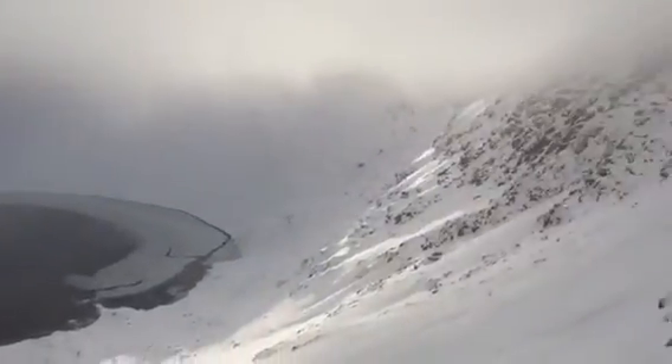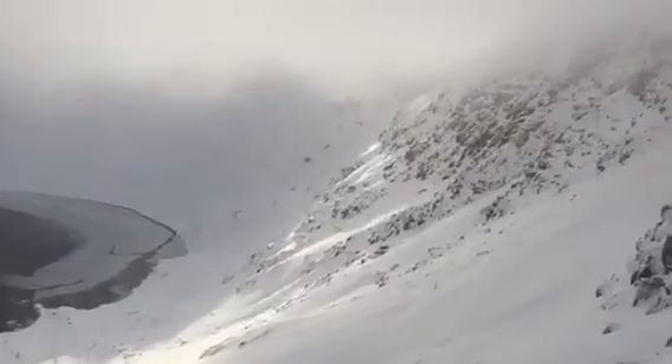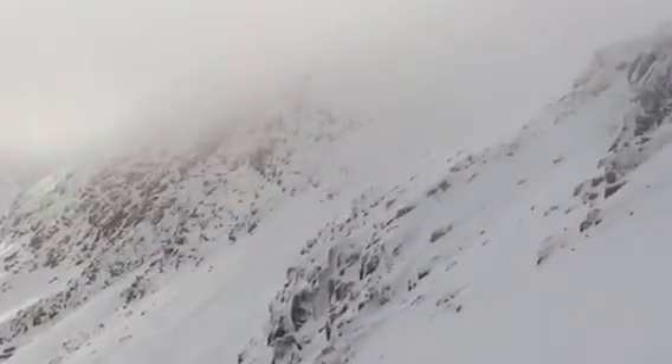There is evidence of avalanches coming out of gully number one and off the Red Tarn main face — probably a cornice collapse over the last couple of days.